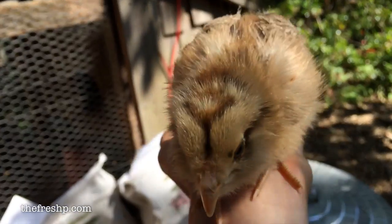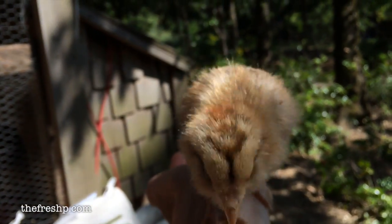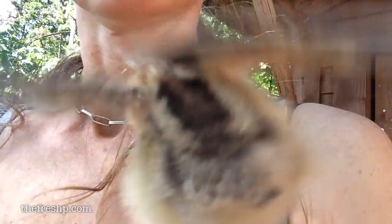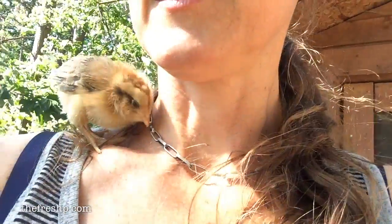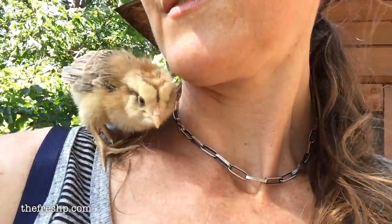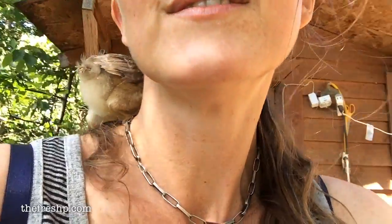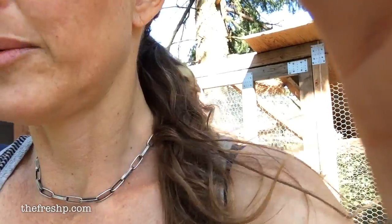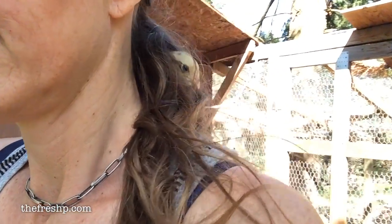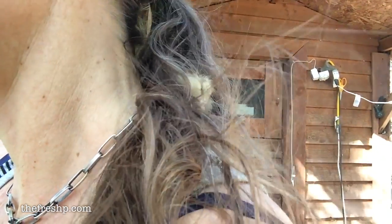Well, maybe I'll wait until you're a little bigger before I integrate you. I don't quite know what to do with you. This is her favorite place in the world — tangled in my ponytail.